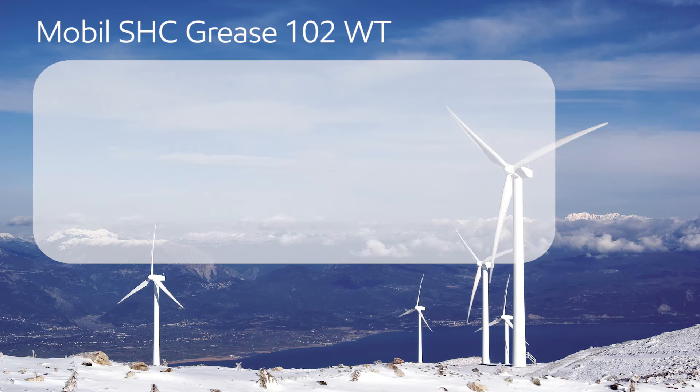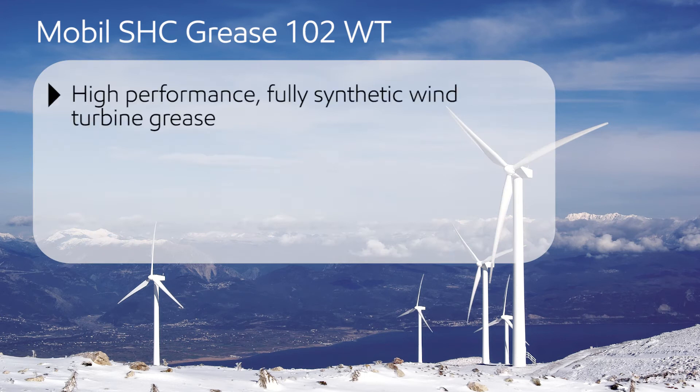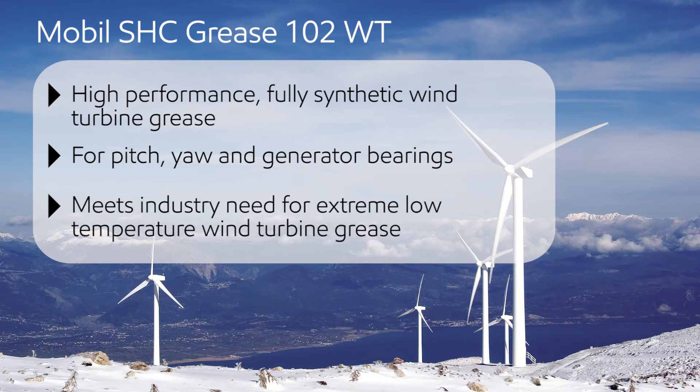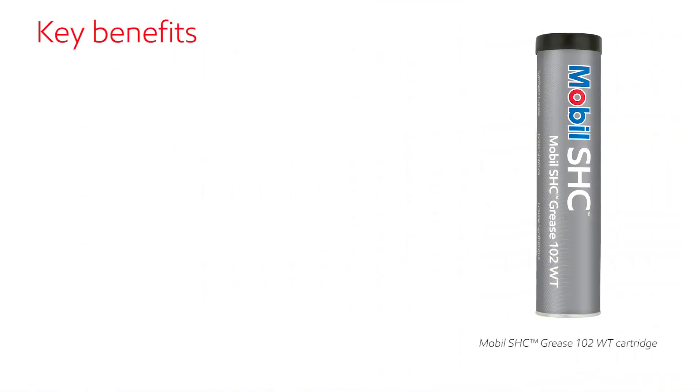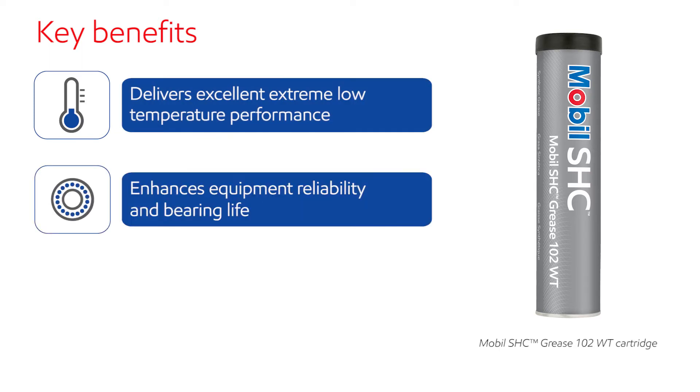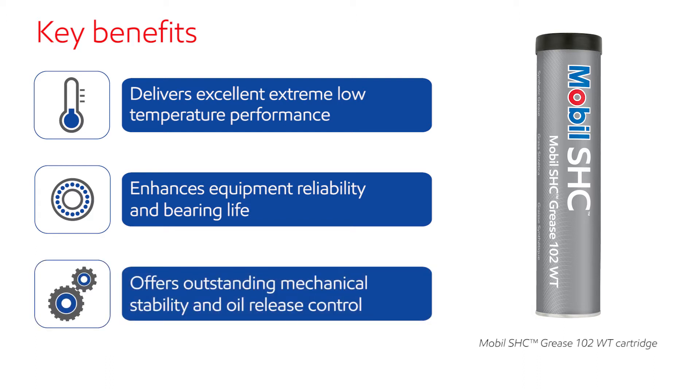Mobil SHC Grease 102WT is a high-performance synthetic grease designed to protect wind turbine pitch, yaw, and generator bearings. This new product meets the wind industry's need for extreme low-temperature greases. Mobil SHC Grease 102WT provides excellent performance in severe low-temperature conditions, enhanced equipment reliability and bearing life, and outstanding mechanical stability and oil release control.